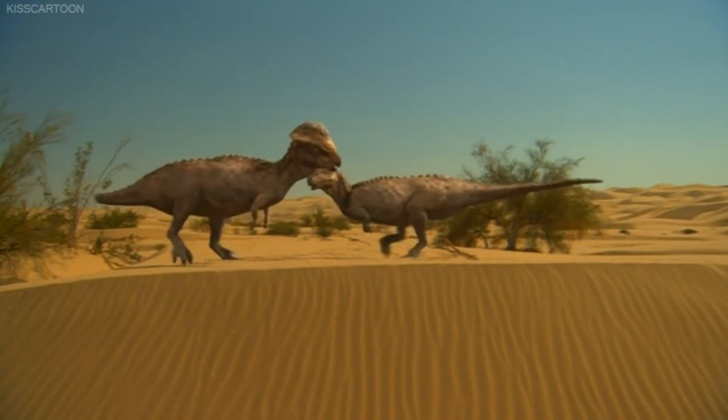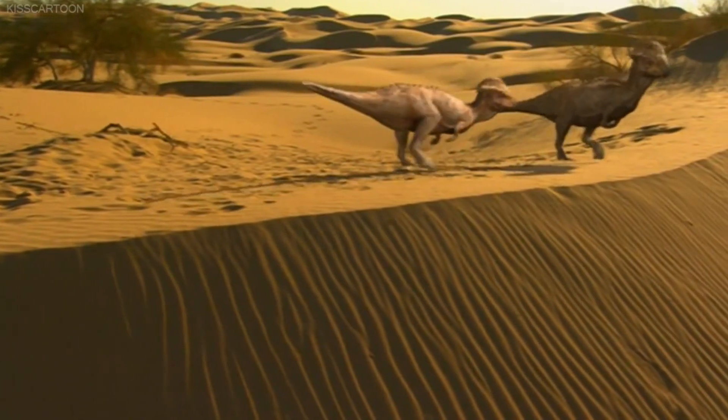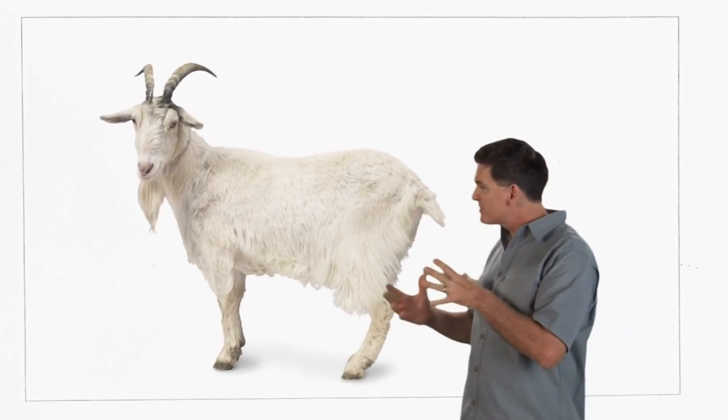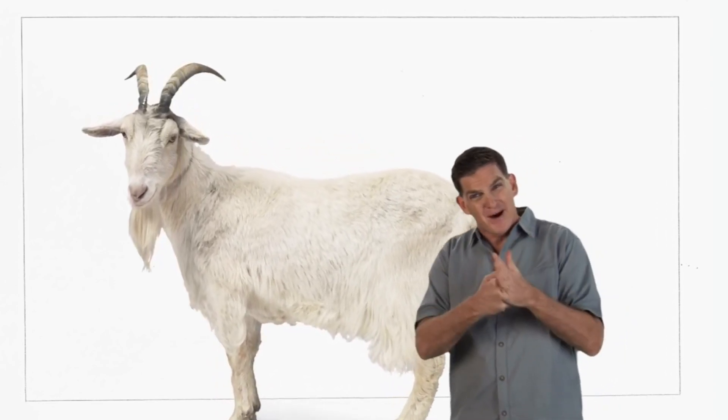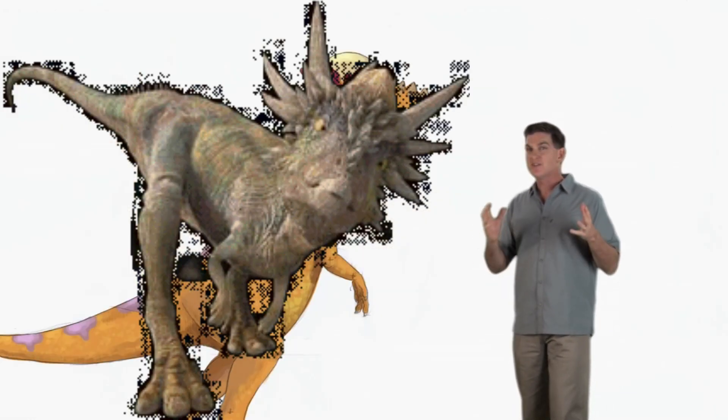Other times, horns are used to show off, to make the animal look bigger. But the short, sharp horns of Stygimoloch are most like the horns of mountain goats. These goats use their horns to butt into the side of other mountain goats, and it's possible that Stygimoloch used their horns to do the same thing.